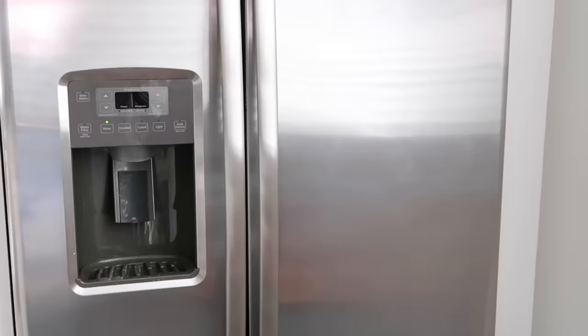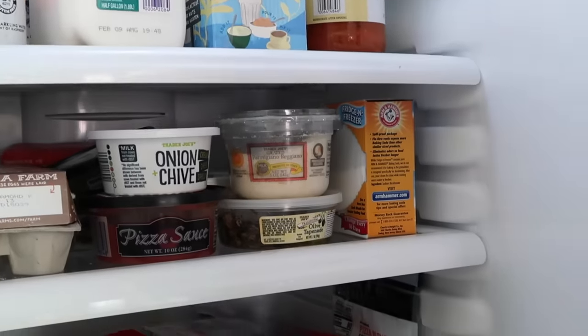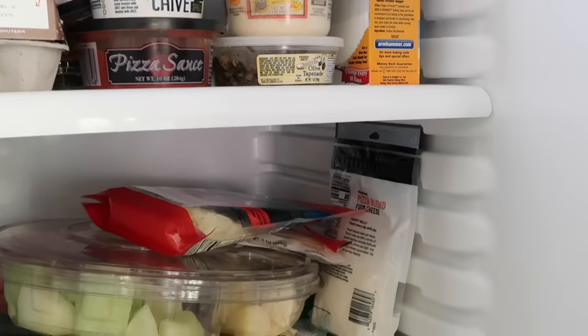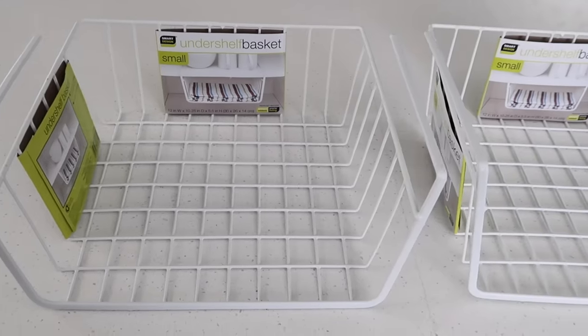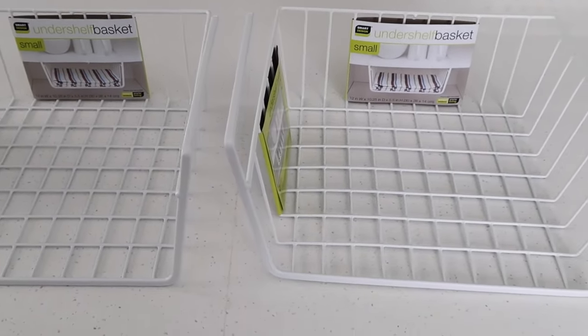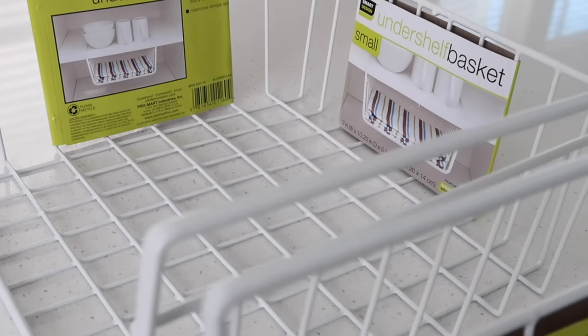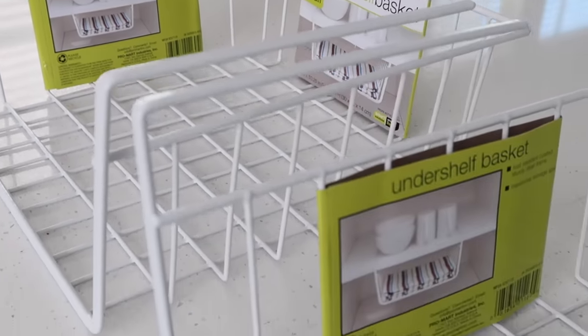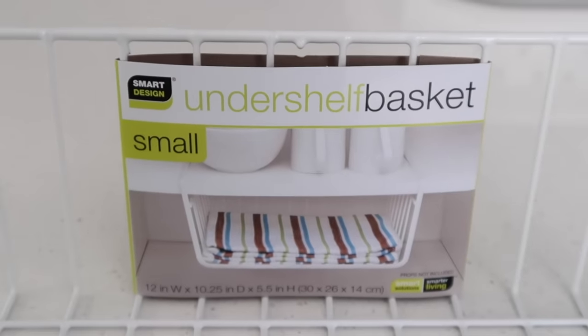If you have a double door fridge like this, you know that the space is a little limited inside. I find this fridge pretty hard to organize — there's not much storage space and I really want to create a little bit more separation so I can organize my food. So I'm going to be using these under-shelf baskets. I use these all the time to organize different areas of my home with clothes, towels, and bed sheets. I use them everywhere, but I have not used them in the fridge yet.